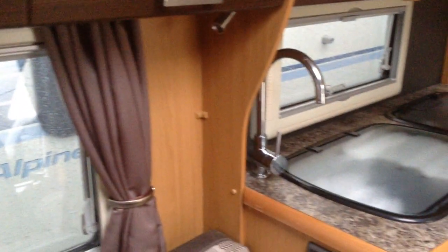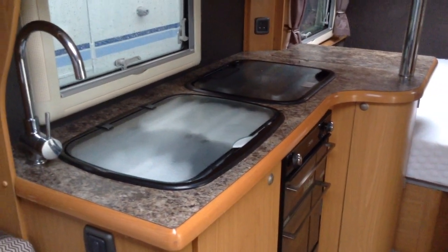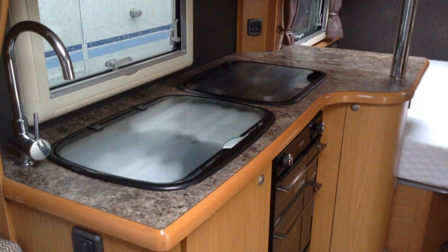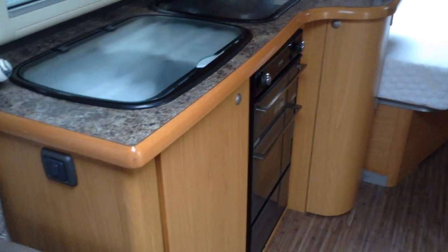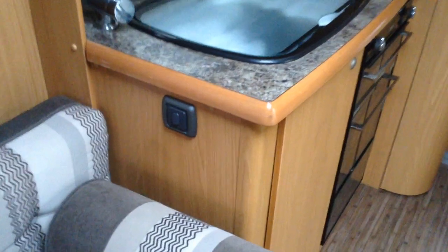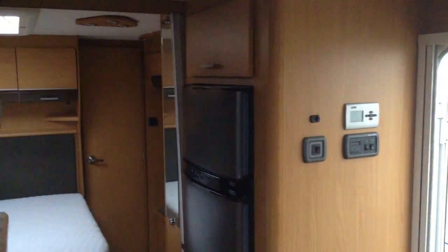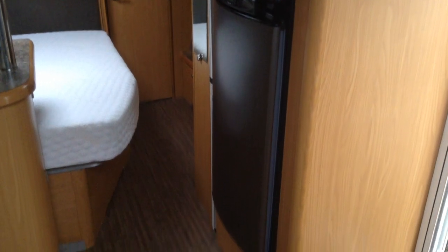Kitchen area then. Got that drop-down kitchen extension there, which is very useful. Swan-neck mixer tap. You've got the hob, grill, oven, and matching pan storage unit at the bottom there. Sink unit with inset drainer, keeps all the water in one place. Just look how thick and chunky those worktops are — something a bit special. You've got the Alde wet sand heating system, as you'd expect in a van of this specification. Tall fridge, separate freezer, so you really can go touring for long periods at a time, should you wish to.